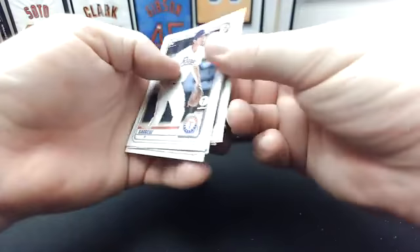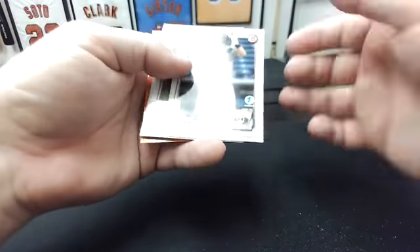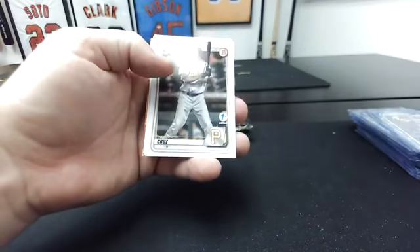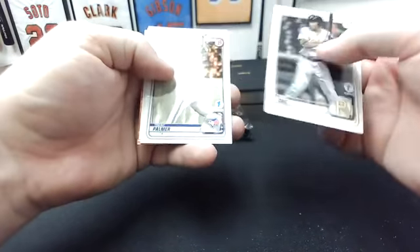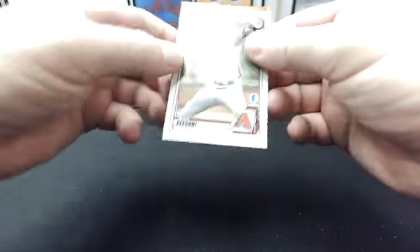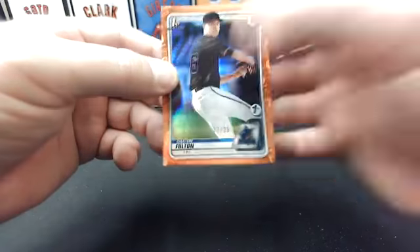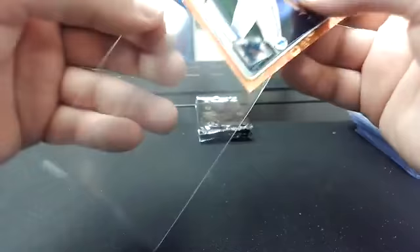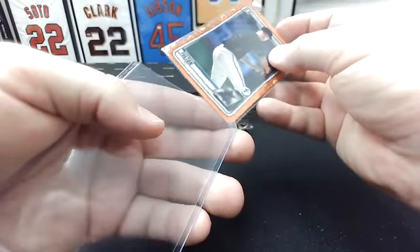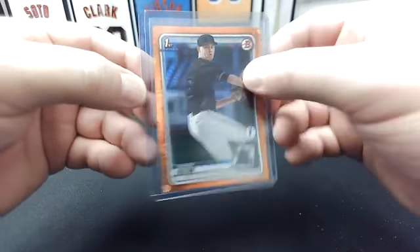Another orange right there. Thomas Segeze first. Jack Blomgren first. Hunter Bishop. Bryce Jarvis first. Jackson Miller first. O'Neal Cruz — he's a freak. Trent Palmer first. Zach Daniels first. Slay Ciccone first. The orange — the Marlins. Dax Fulton to 25. I was really hoping that was going to be Meyer. Not bad on Fulton though. To 25 on the orange — nice card.